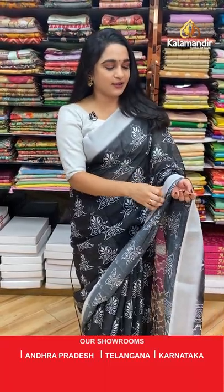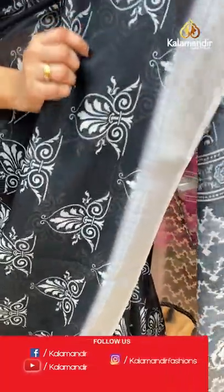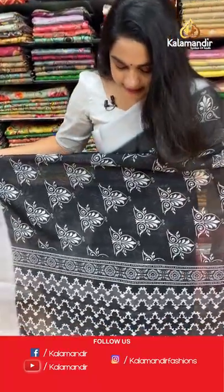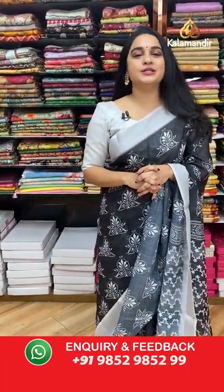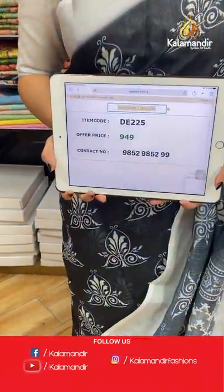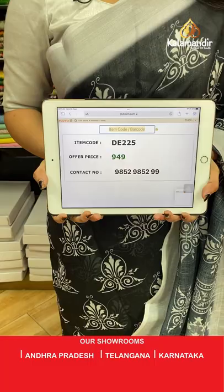Our first saree is in a very gorgeous black and silver color combination. You can see all over the body we have beautiful printed floral motifs, a contrast silver zari border, and a self-color pallu with ikat print finishing with lovely tassels. The saree is paired with a self-printed blouse with silver zari border. Saree code: DE 225, price: 949 rupees only.